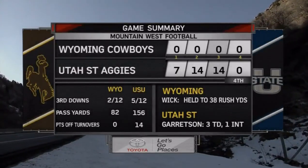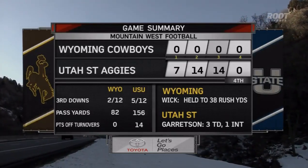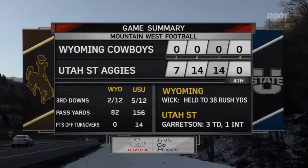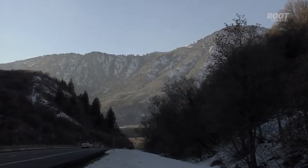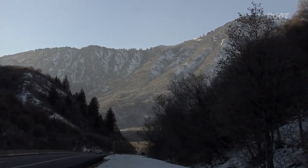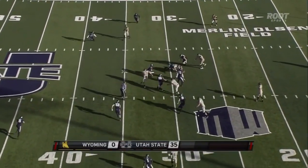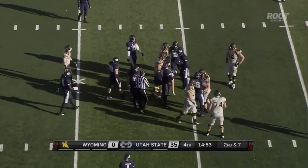Time now for the Toyota game summary. A game dominated by the Aggies of Utah State, 35 to nothing, as we get ready for the fourth quarter. The lack of efficiency on third down for Wyoming has certainly been an issue today — 49 plays for Wyoming, a total of 120 yards. Wick getting out to the 30-yard line on the second down.